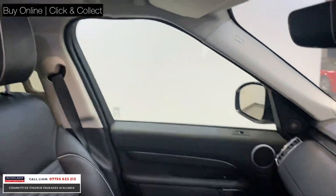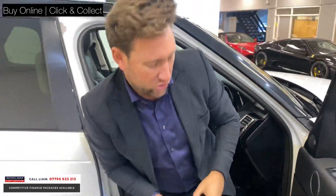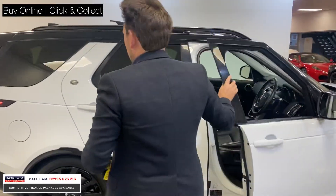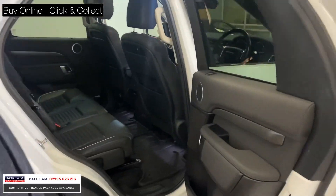The car has covered 23,000 miles with a full Land Rover service history and two keys — just a stunning looking car. It's going on the website live now, available for click and collect, so be quick.